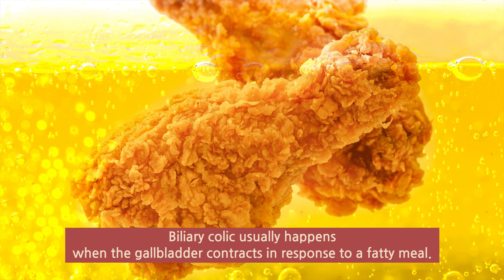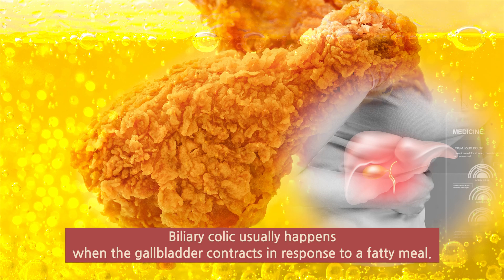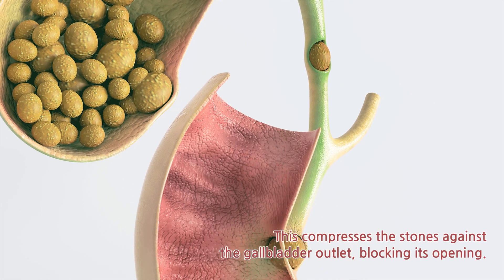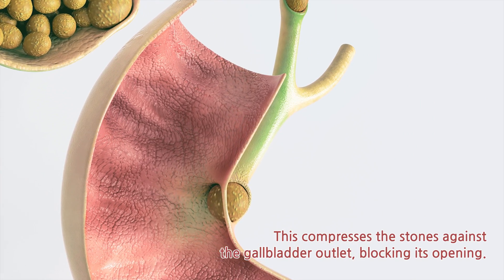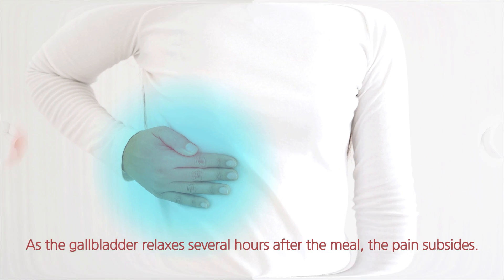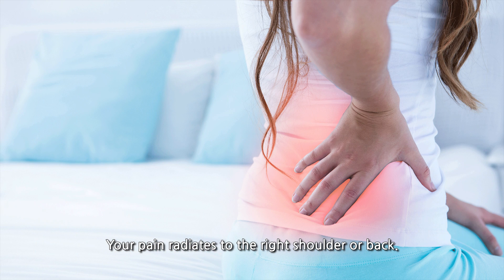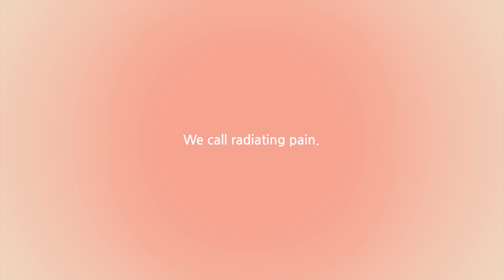Biliary colic usually happens when the gallbladder contracts in response to a fatty meal. This compresses the stones against the gallbladder outlet, blocking its opening. As the gallbladder relaxes several hours after the meal, the pain subsides. Your pain may also radiate to the right shoulder or back — we call that radiating pain.